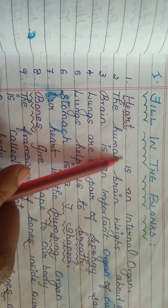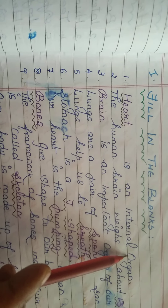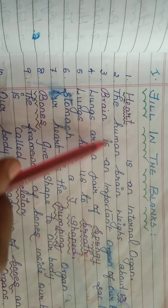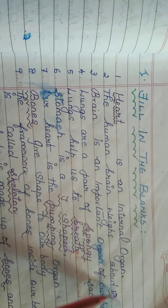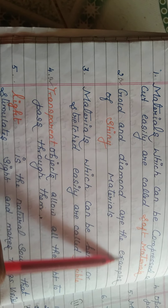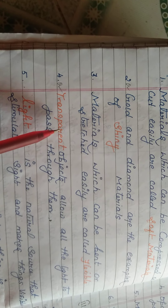Our quarterly division revision starts with the first lesson fill in the blanks. Heart is an internal organ. The human brain weighs about 1.3 kg. This is the second lesson: gold and diamond are examples of shiny material, and transparent objects allow all light to pass through them.